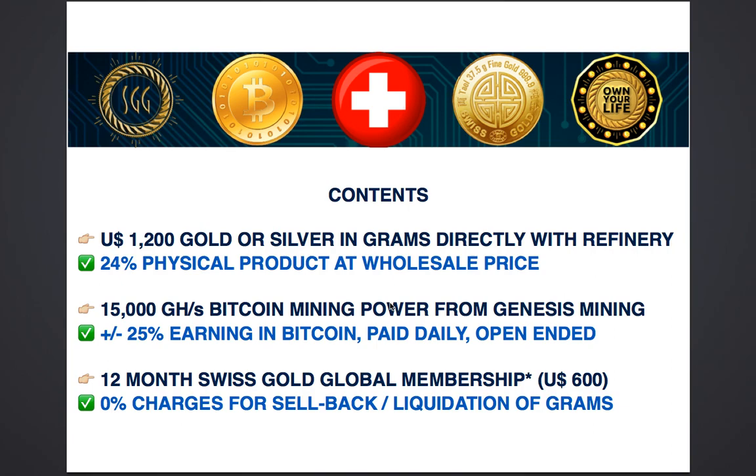You will receive $1,200 worth of either gold or silver or both, which you get to choose before you make your purchase. These grams are held directly with the refinery and not held by Swiss Gold Global at any point. This $1,200 represents 24% of your total $5,000 package, so a quarter of your cost is taken up in actual physical product, which you are able to liquidate anytime you want. At the point of purchase it is available to you at wholesale price, which is the most competitive price anywhere in the world right now.